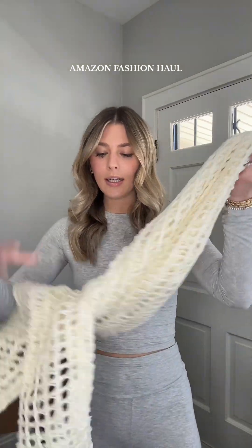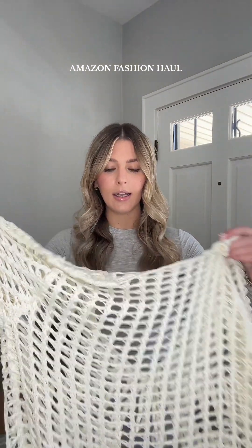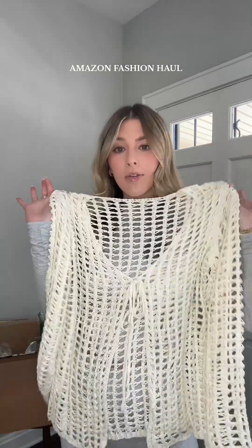I have found some of the cutest little cover-ups recently, and I found this knit cover-up top. I thought this would be so cute for a beach vacation.